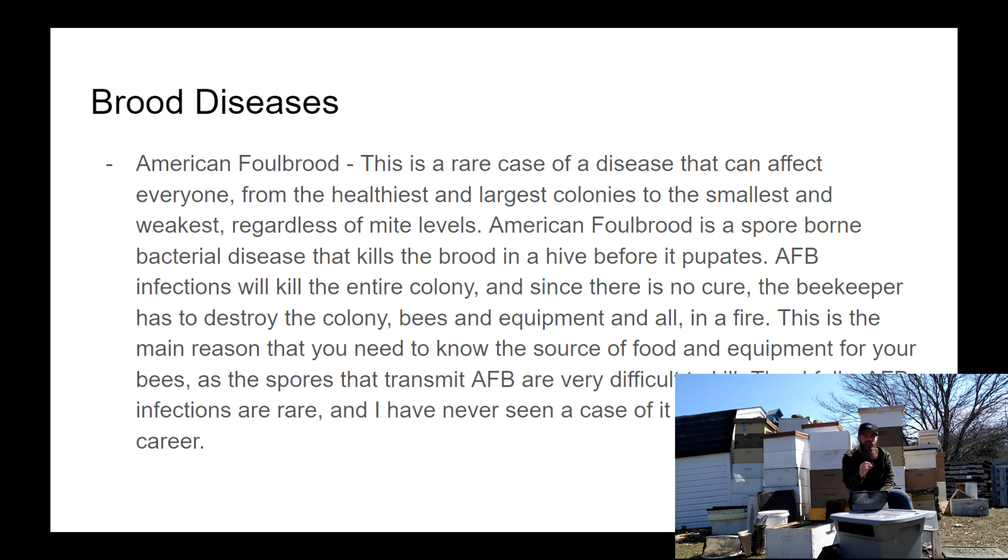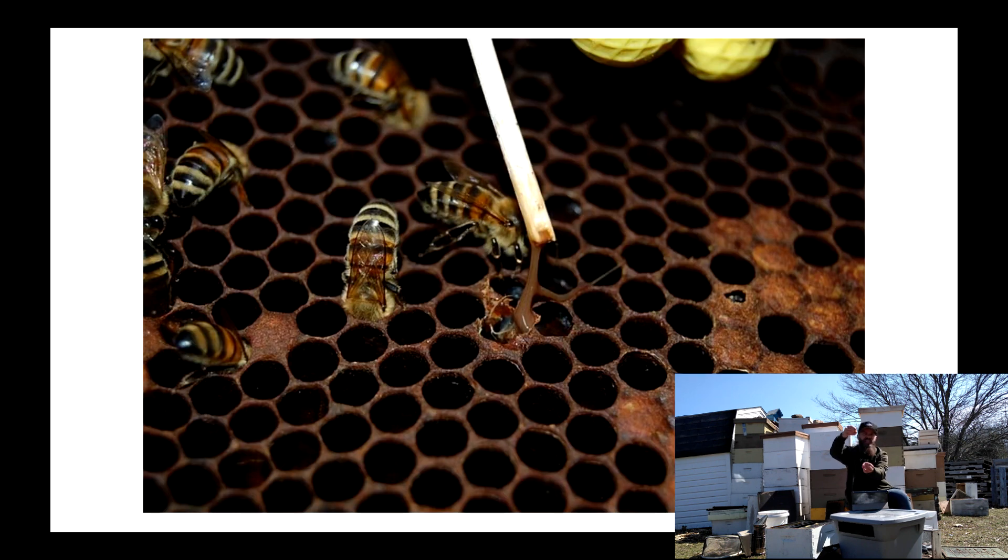The stick test involves putting a stick or toothpick into the goo. If it's sticky like mozzarella cheese — obviously it doesn't look or smell like mozzarella cheese, but if it acts like that and sticks as you pull it out of the cell — that's likely American Foulbrood, and that is a very bad sign. Here is a picture of that stick test; you can see the ropiness of the goo as it's pulled out of the cell.